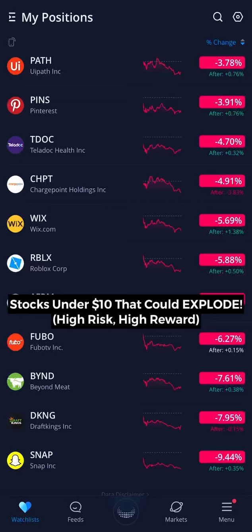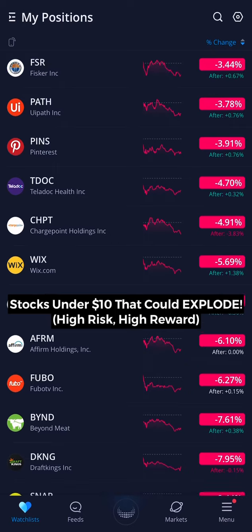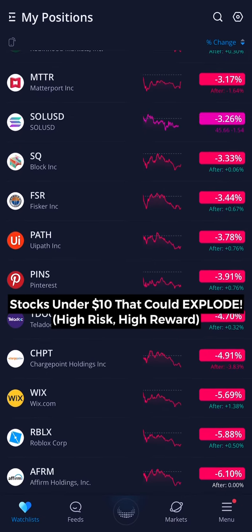Hey guys, what's up? Alec back with the Daily Stock Market. We see a pretty red day in the market today — Snapchat down 9%, DraftKings down 8%, Affirm down 6%, Roblox down 5%, so on and so forth.